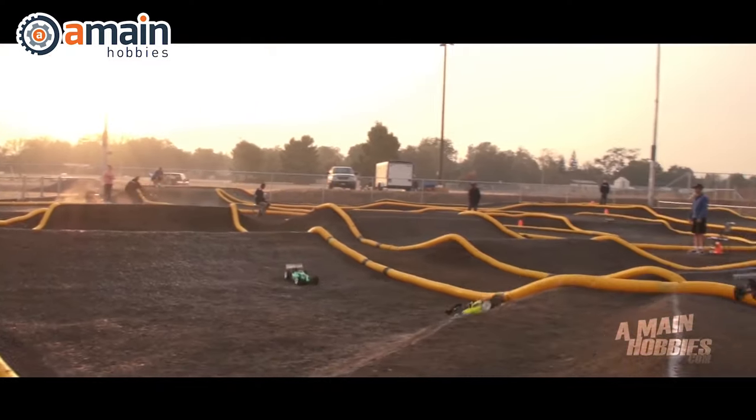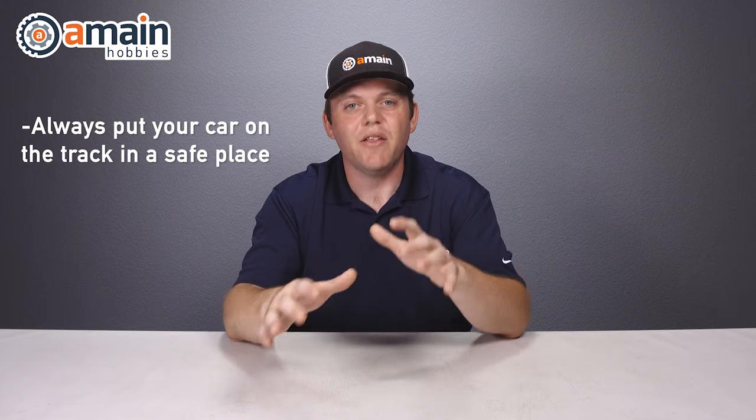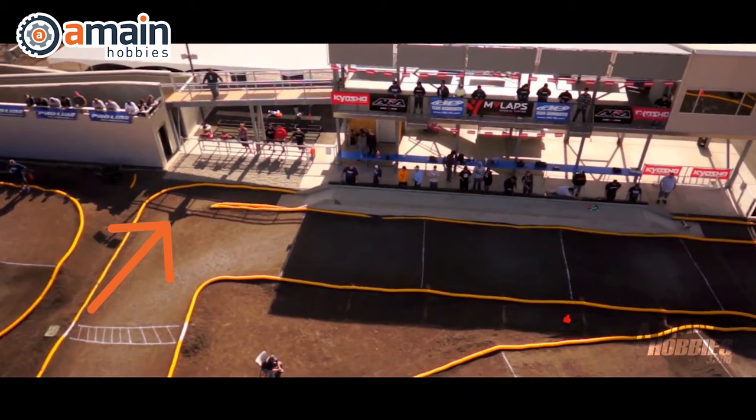At some point in the morning the track will officially open up for free practice — there's no race going on, just drive at your own pace. It's really important as a new RC racer to watch where other drivers put their car on the track. One of the biggest mistakes new racers make is putting their car down right on the straightaway, then walking up to the driver stand. Never put your RC car down on the straightaway — somebody else will come down full speed and hit it, and both cars will probably break. Put your car down somewhere safe and out of the way. If you're racing nitro, find where the pit lane is and put your car down in that safe zone.